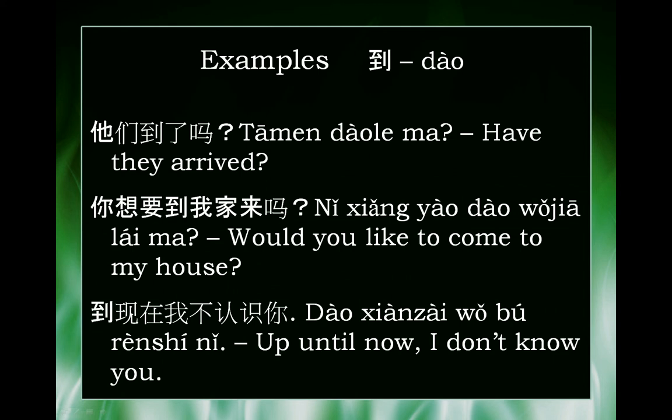And finally, 到現在，我不認識你? This is an example of 'until'. 到現在 — you may remember 現在 means 'now'. 到現在 means 'until now', or 'up until now'. And then the rest is easy: 我不認識你 — I don't know you.